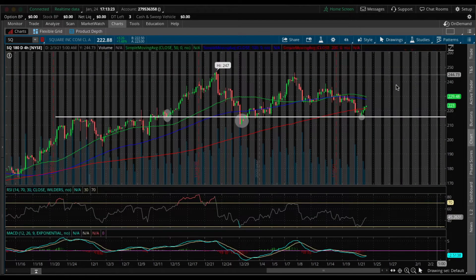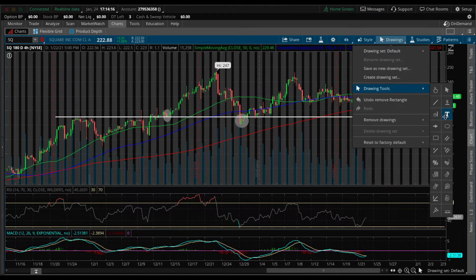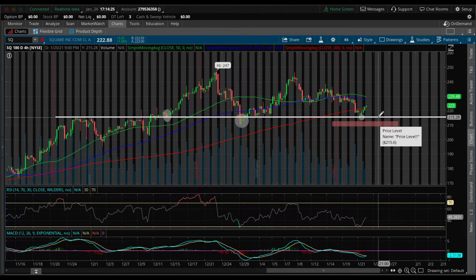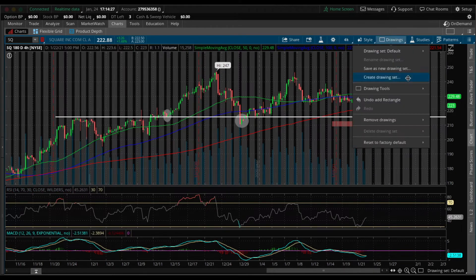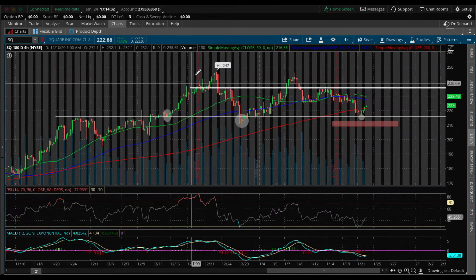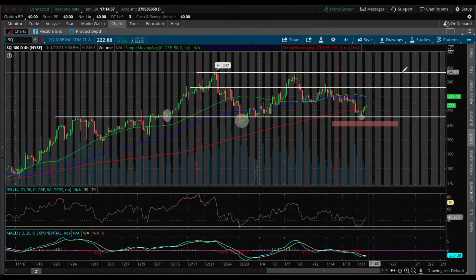So those are the few reasons why I think Square can be a good swing trade. If you plan on buying shares or call options for Square, here is where I would set my stop loss — right underneath this support line. So if Square falls underneath the support line, I would be out of my position. Where I would take my profits is right around $235, and the last place I'd ride my shares or options to is right around all-time highs.